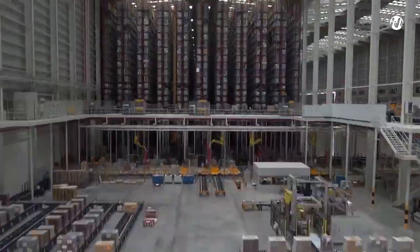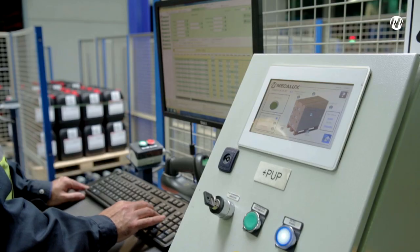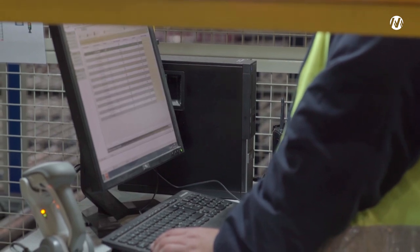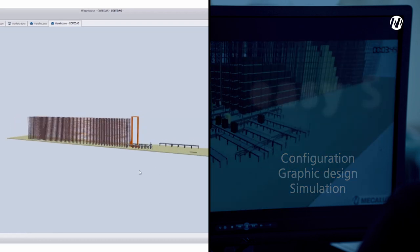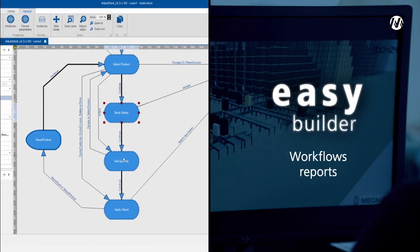EZWMS grows and evolves with the company. The software has two optional applications so that the user can adapt the program settings to their own needs: EZS for configuration, graphic design, and simulation; and EZBuilder to customize everything from workflows to reports or labels.